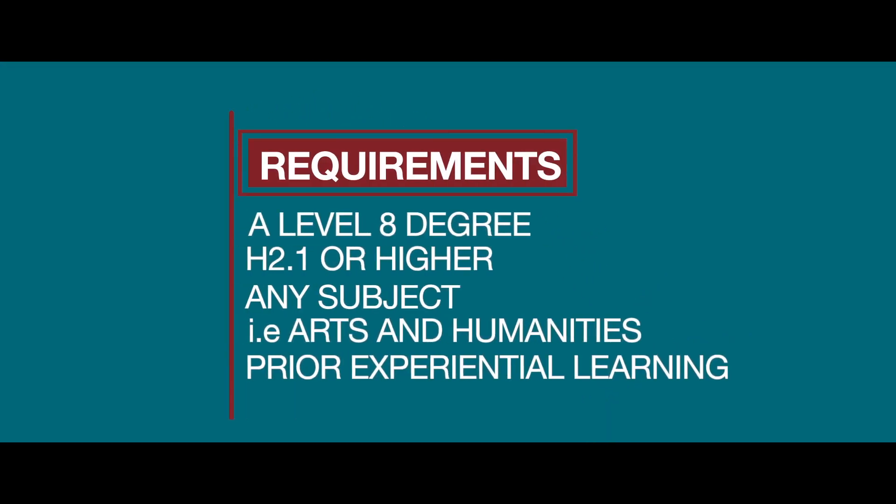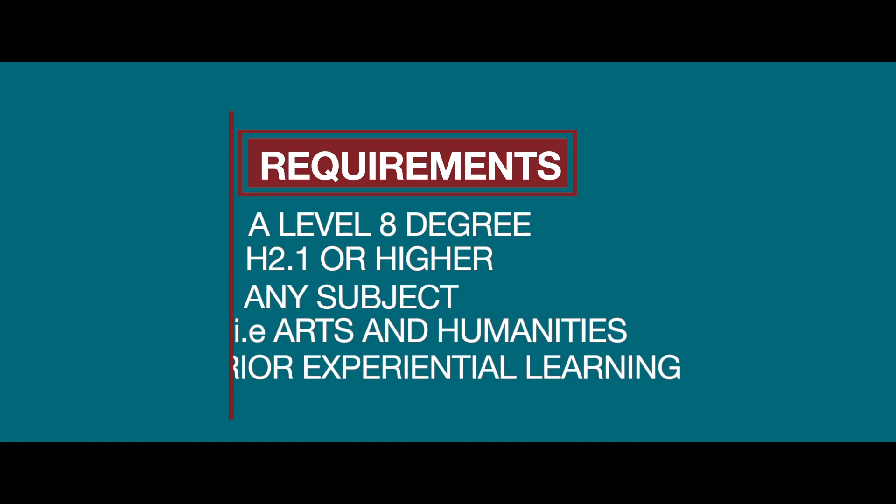This is a one-year full-time conversion course for students who have completed a Level 8 degree, minimum 2.1 in any subject, such as in the arts and humanities. There is also the potential to enter this programme through recognition of prior experiential learning, or PEL.